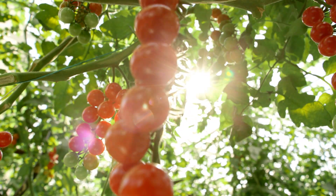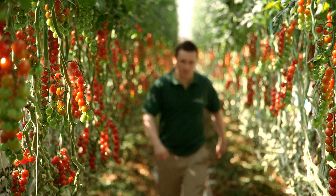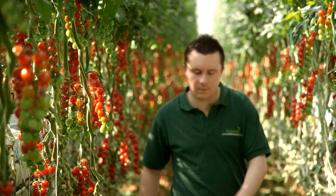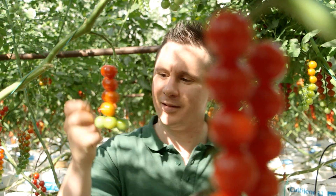One of the things that's also really important to us is growing as naturally as possible. On this site we're using British bees to pollinate our flowers, we use natural predators to eat any pests, and we use biological sprays in order to control any disease. By growing as naturally as possible, we believe it's the right way to grow tomatoes and we believe they're the best tasting tomatoes in the world.